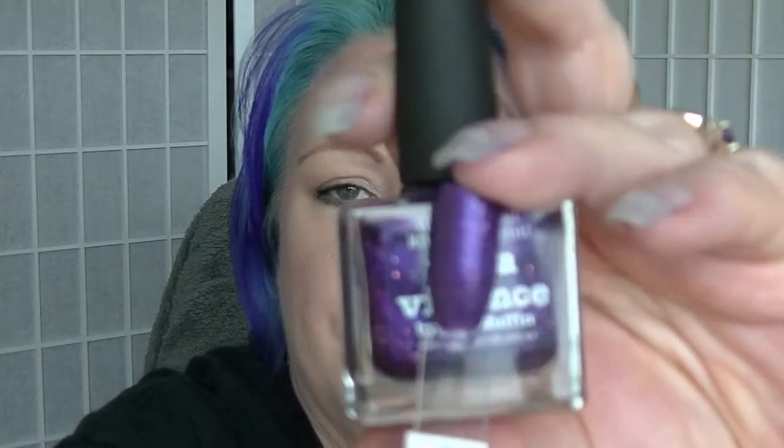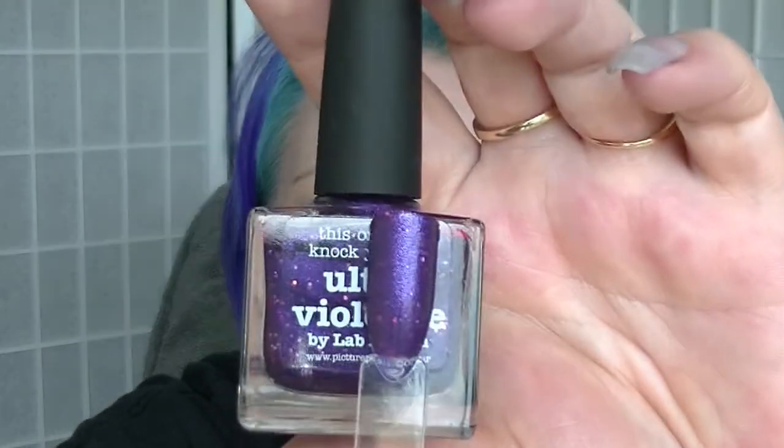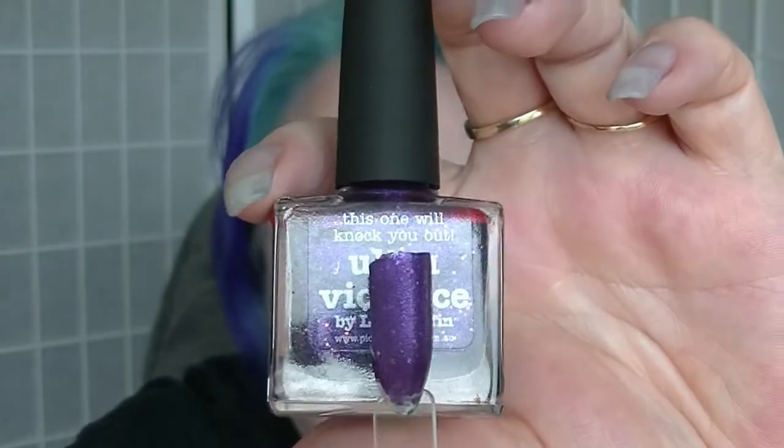The other one was called Ultraviolence, which is a purple with the same kind of glitters that Paradise has — sort of like pinky red. And it's not really me either. There's a bit too much clash going on in there. I thought it would be me, it seemed like it would be right — turns out it's not.